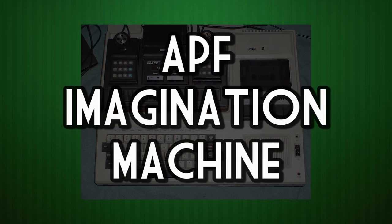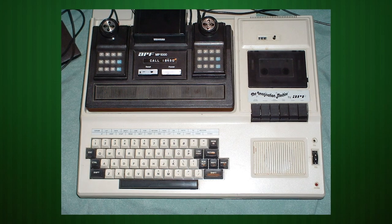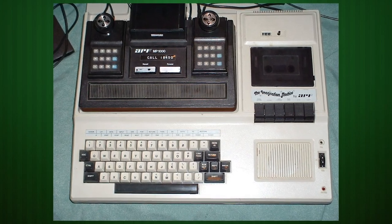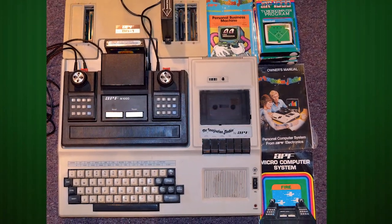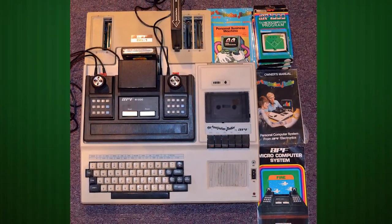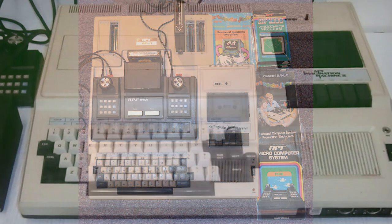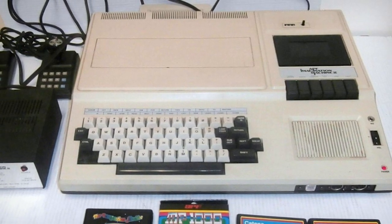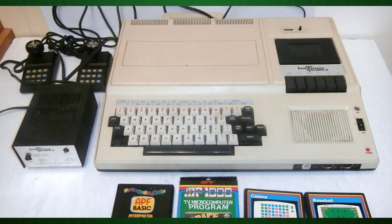The APF Imagination Machine. By 1979, game consoles were all the rage right alongside home computers, and APF Electronics placed their bets on a combination of the two with the Imagination Machine. The first part was the APF M1000 game console, featuring two controllers and a built-in game called Rocket Patrol. But it could be dropped into the IM1, a home microcomputer with a 3.579 MHz Motorola 6800.